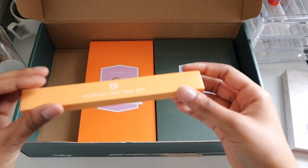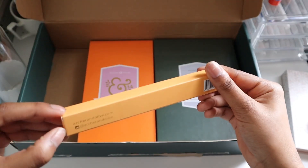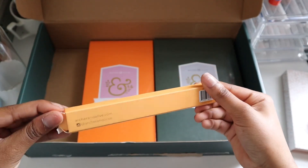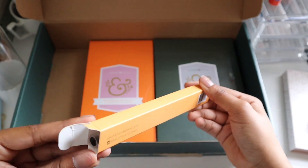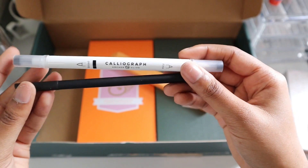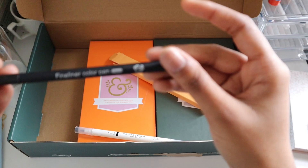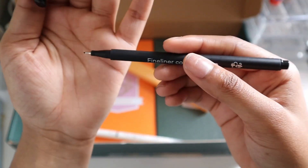Now, our last small box — we have a journaling pen set. In this pen set, we have a black calligraphy brush pen, which I love, and then a black fineliner pen. This is really good for a lot of detail work when you're sketching out whatever general spread you use for your journal.